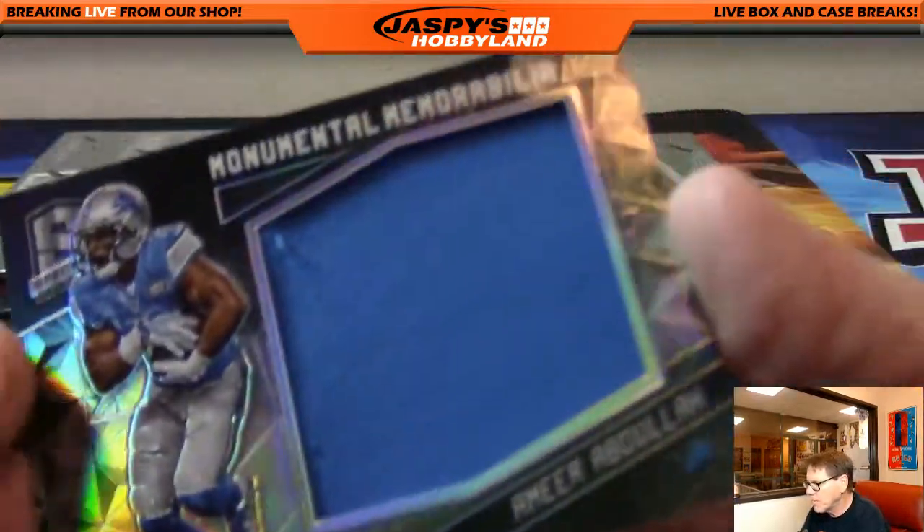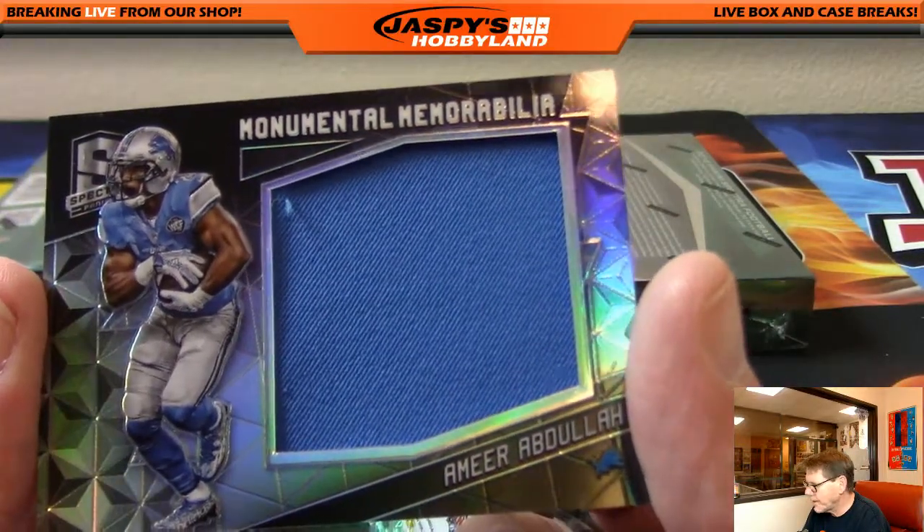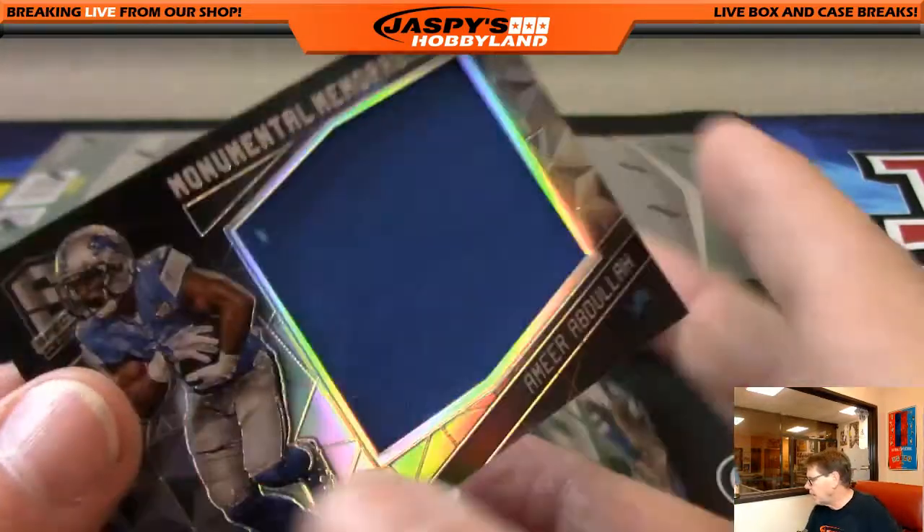Amir Abdullah, Mighty Mountain memorabilia for the Detroit Lions, Detroit, numbered out of 199. Detroit Lions, that's Brock.